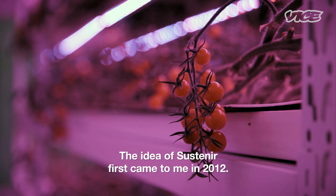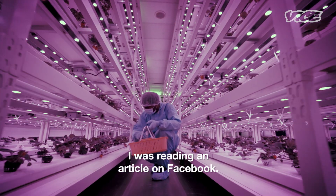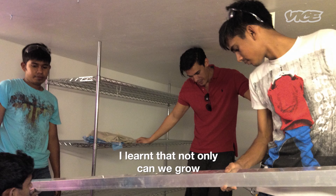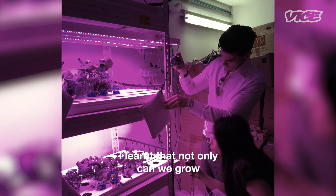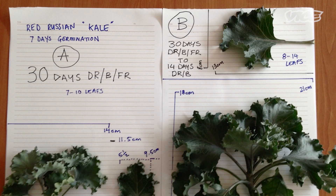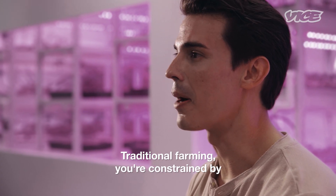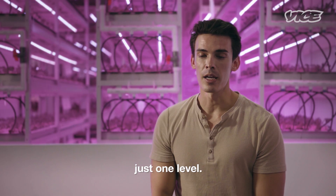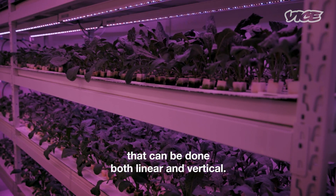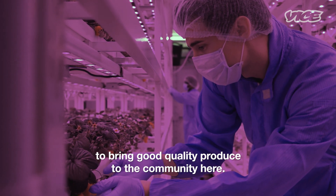The idea of Sustaneo first came to me in 2012. I was reading an article on Facebook and our journey basically started in a basement. I learned that not only can we grow impossible products in possible places, but we can also manipulate the products. Traditional farming, you're constrained by the land space that you're growing on — just one level. Indoor farming, which is what we do, can be done both linear and vertical. This form of farming is required to bring good quality produce to the community here.